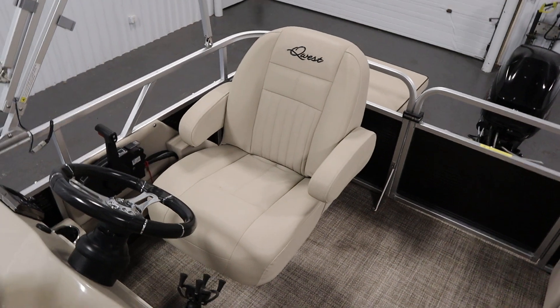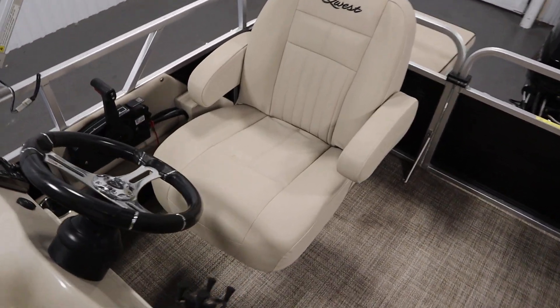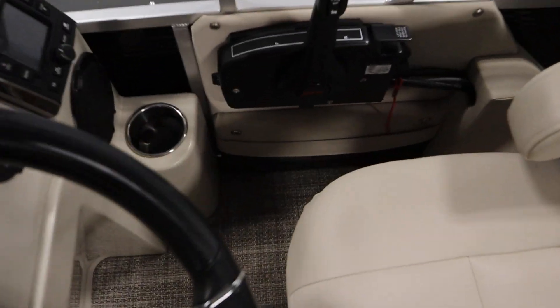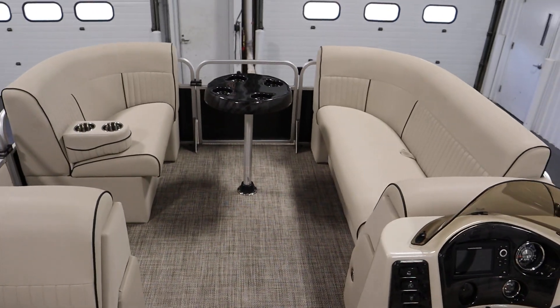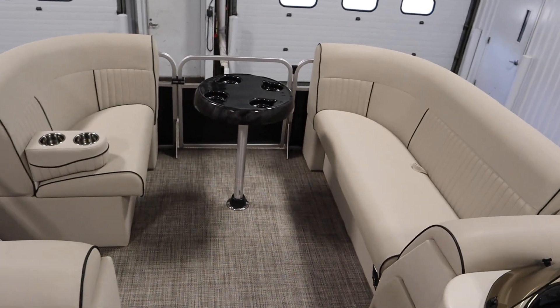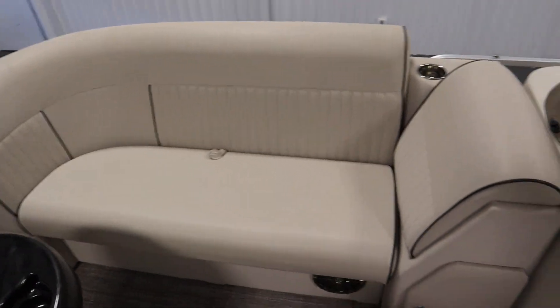There's a driver's reclining swivel bucket seat with flip-up armrest and a slider, driver's side storage, bow port and starboard couches with under storage, and the starboard side is a layback couch.